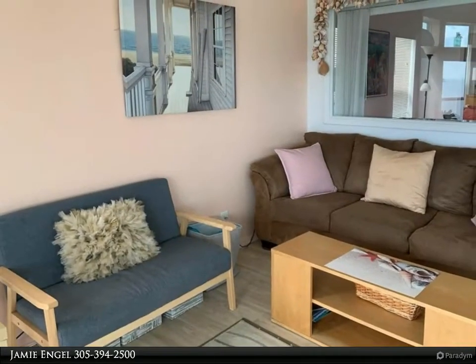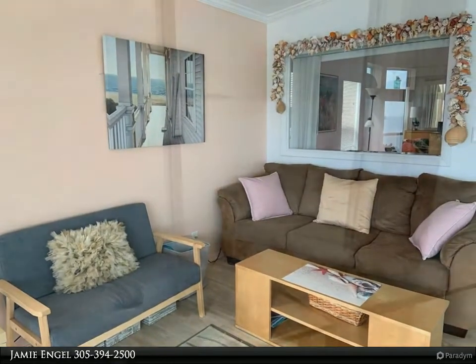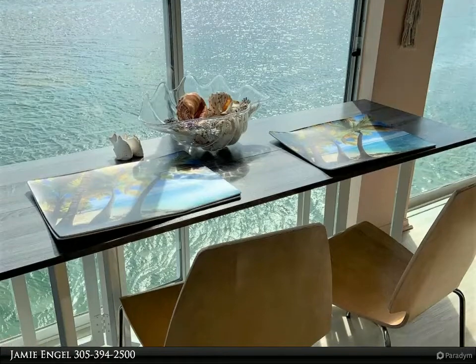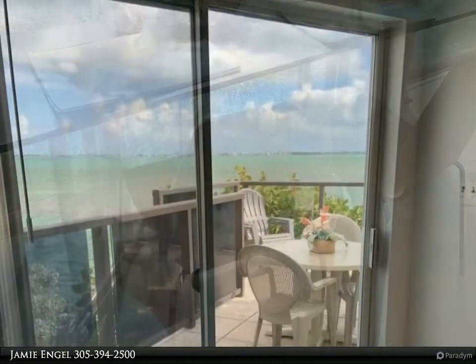This property boasts a 180-degree expansive open water view that will take your breath away. Swim and snorkel right off the seawall and enjoy deep water boating access and fabulous fishing. The home faces south and avoids the hot afternoon sun.